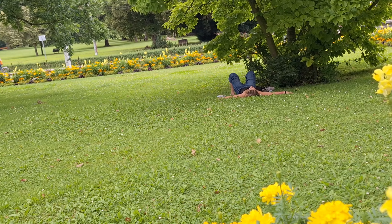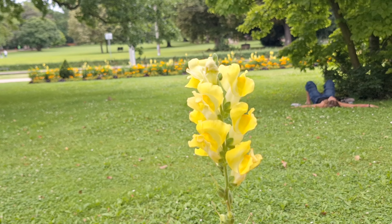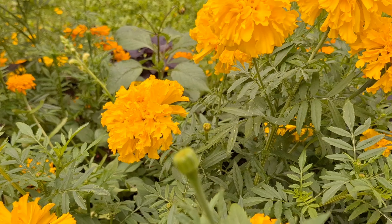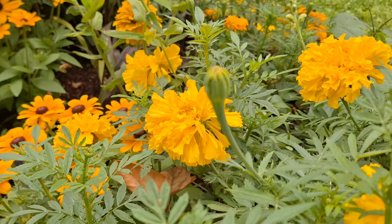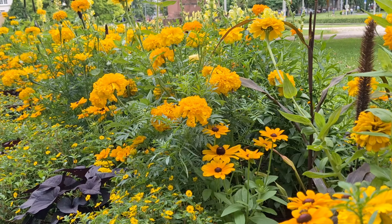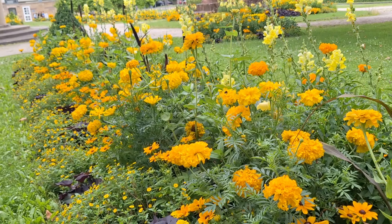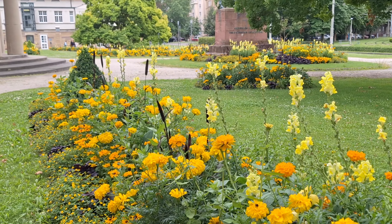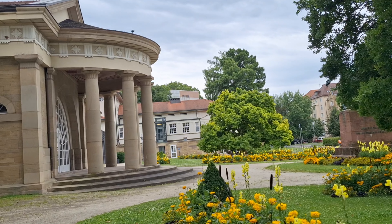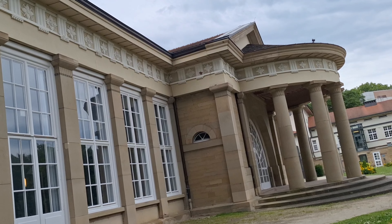Punta tayo dito. Ayan, meron pa. Beautiful. Tingnan nyo ito guys — ganyan yung pagkakadesign nila. Makikita nyo dito yung sa paligid. Andito ako sa aking Corzal. Ito yung Corzal. Ganda, diba?